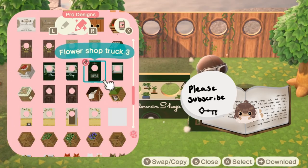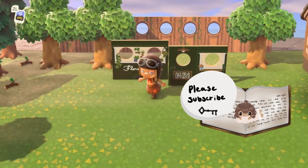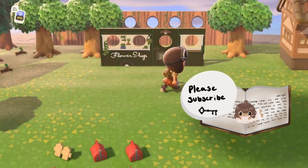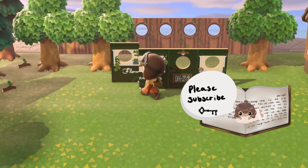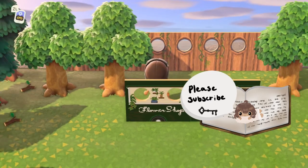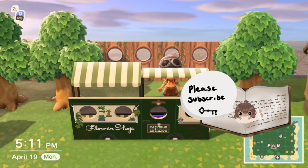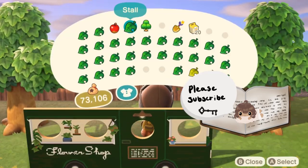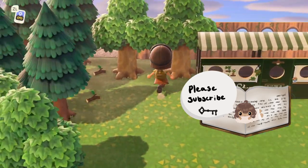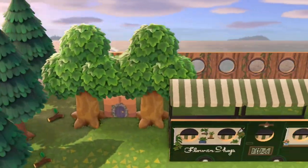Now it's like the biggest part of the video. I'm putting this flower shop QR code — it's like a little shop. It's actually a camper design, so it has wheels. That flower shop code is the thing that inspired this whole build. When I saw it, I decided I needed to make this on my island. I also put those stalls customized with just the regular stripe designs that you get from Mabel.